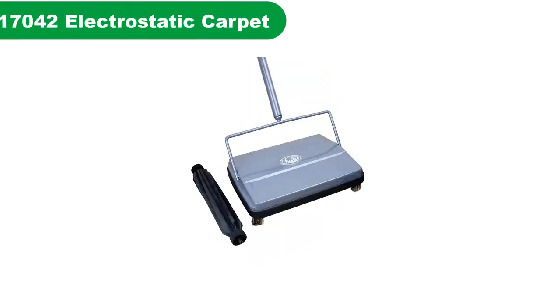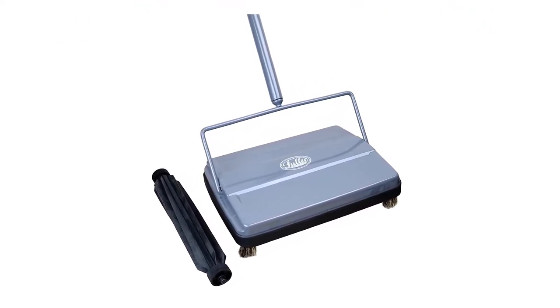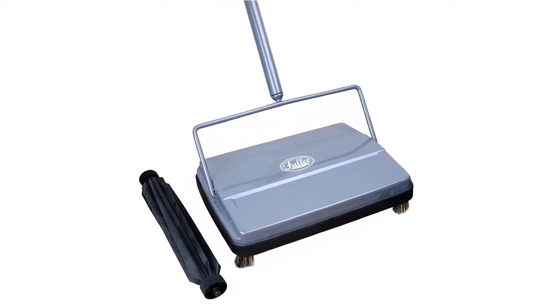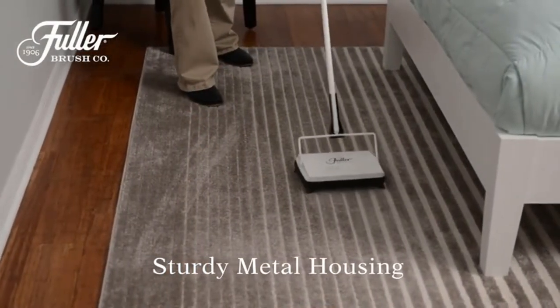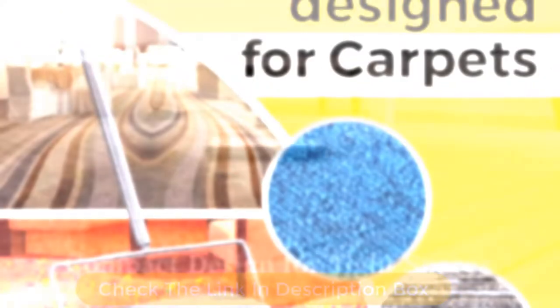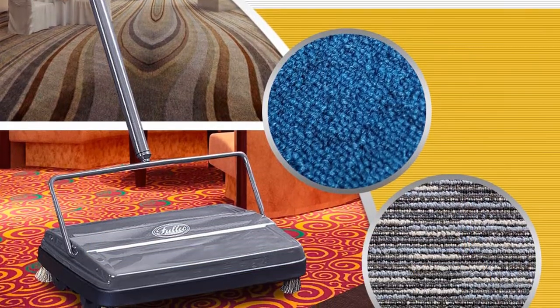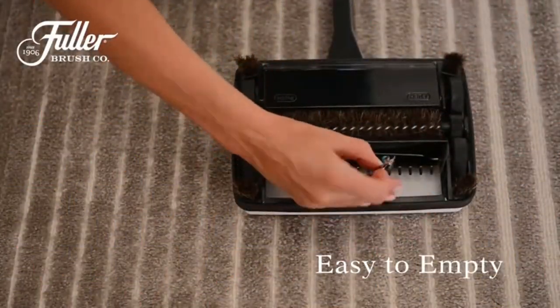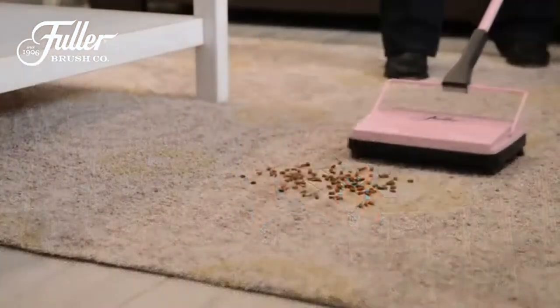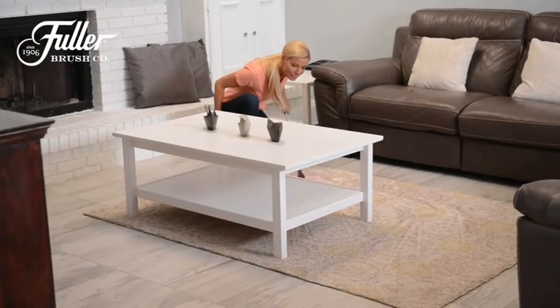Number 3. Our third best pick is the Fuller Brush Electrostatic Carpet and Floor Sweeper. This sweeper is great for multiple floor surfaces. It is equipped with a bristle brush, which helps to lift debris and food crumbs off the floor. It is very lightweight, which makes it very easy to maneuver. The sweeper not only moves easily and picks up dust from short pile carpets, but it also works great on taller shags and deeper textured rugs. This sweeper doesn't make use of batteries, which makes it eco-friendly, and it has two different cleaning tools to use according to your cleaning needs.